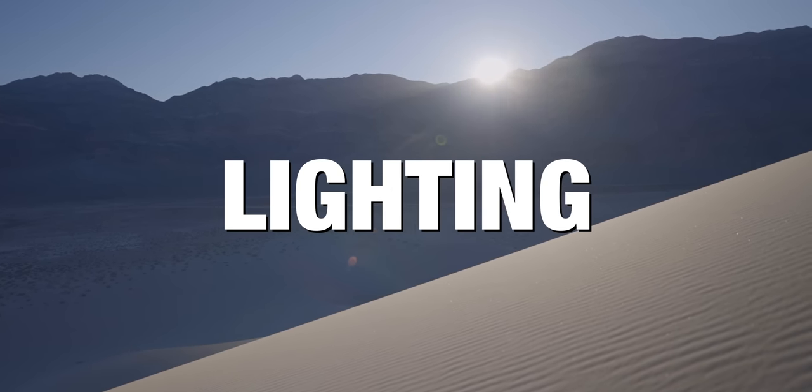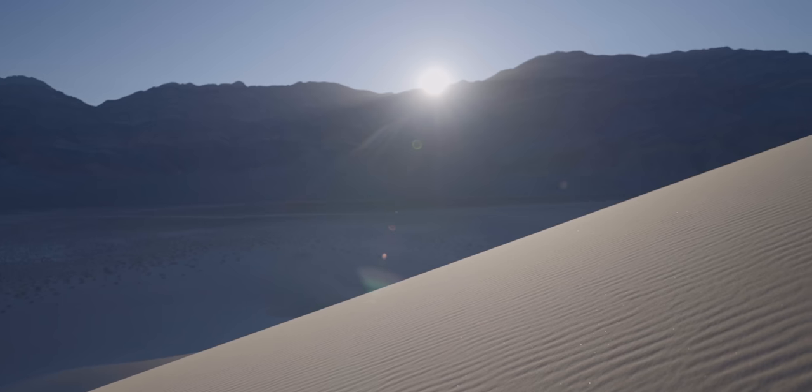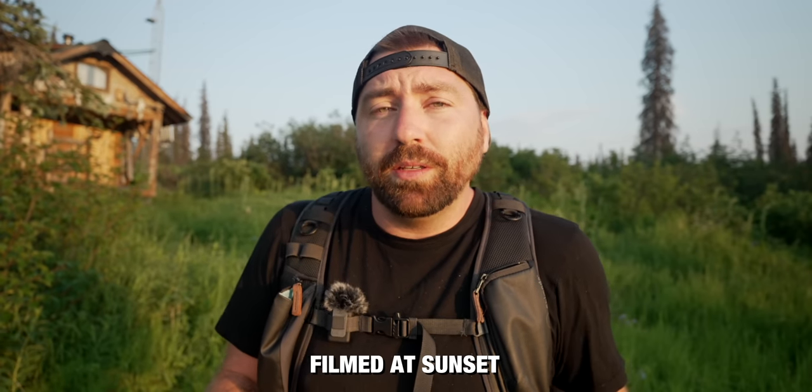Number one is lighting. When working outside, the key thing I'm looking for is sun position. If the sun is right overhead, you're going to have weird shadows on your face — it's just not flattering. I typically try to shoot my A-roll closer to sunrise or sunset, so the sun is lower in the sky. That lets you position yourself so the sun lights you at about a 45-degree angle, or even a side light, creating more definition in your face.